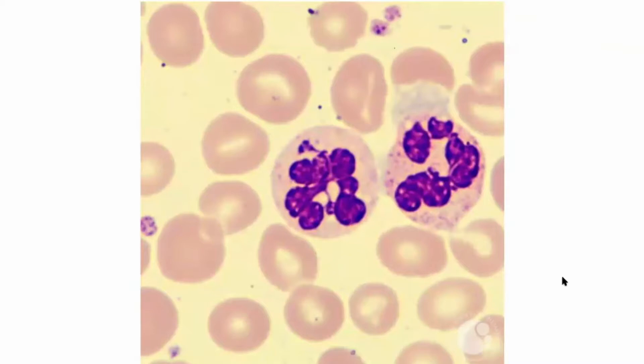These are hypersegmented. Folks often say hypersegmented — but what does that actually mean? The normal neutrophil should have less than six lobes. You can also be hyposegmented, not something you should worry about. But if you see more than six lobes, then you're thinking hypersegmented.